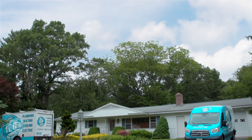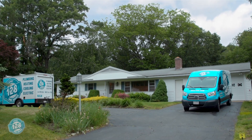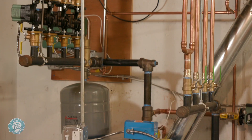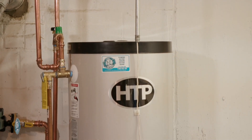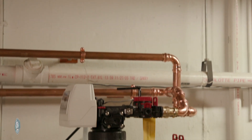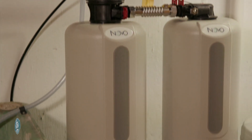Hi, Ryan Williams with 128 Plumbing, Heat, and Cooling, and Electric, and we are here in Topsfield, Massachusetts, where we're going to be showcasing a brand new installation. We're going to be featuring an 86% oil-fired boiler, a brand new 96% indirect hot water heater, plus a brand new water softener that we think you're really going to enjoy.